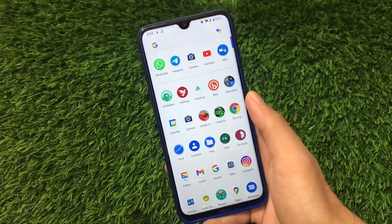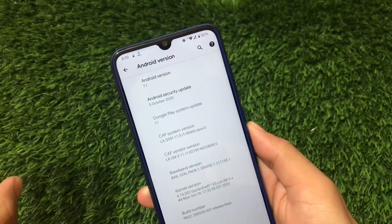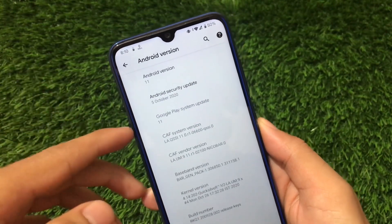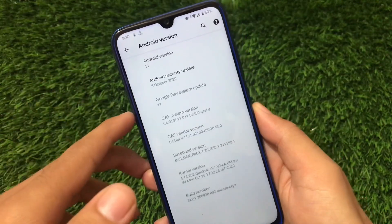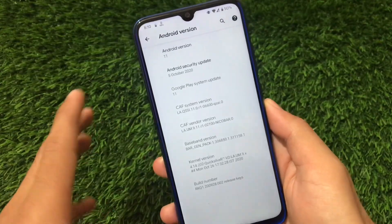This ROM comes with Android version 11 with the October security patch and the Google Play system update. It's based on CAF, so it should be great in terms of performance and battery backup.